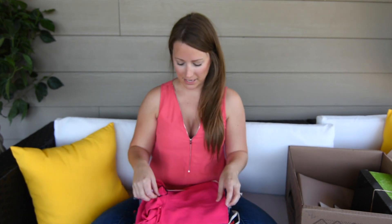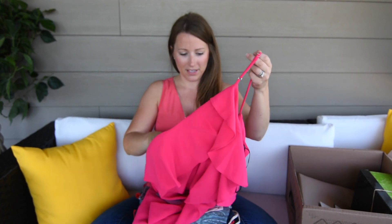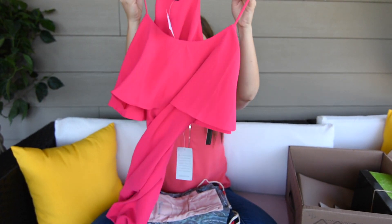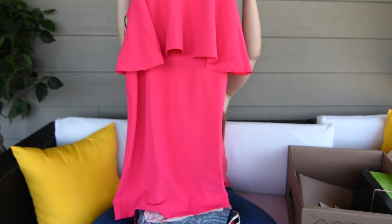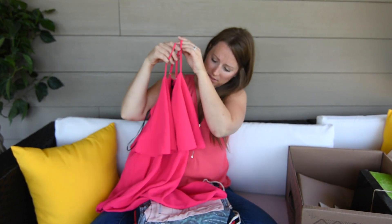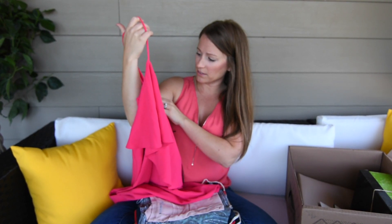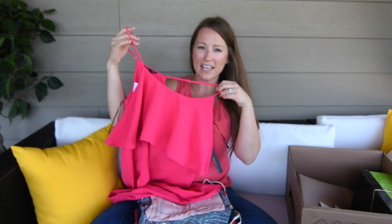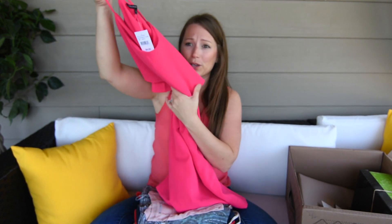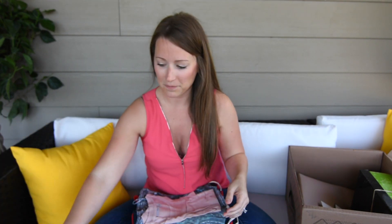Oh, I'm liking this — apparently I like this color! So this is a dress and it has ruffles. It's Felicity and Coco, and Dahlia — no, bright fuchsia — is the color. It's a small and the tag says $94. Really good for a date night, really really good for a date night. Yeah, I like that.